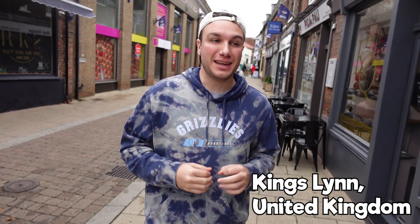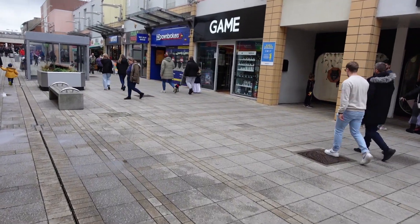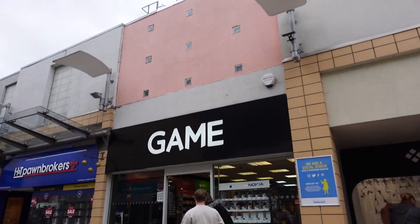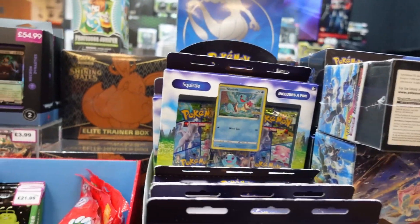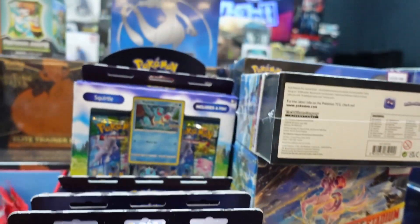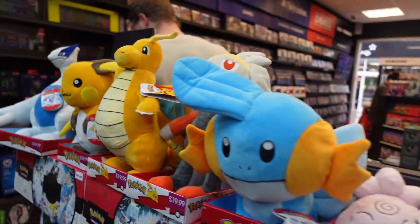We are finally back in England now and we're going to find some Pokemon cards to compare. It's hard because you can't just go to Walmart, but I ended up finding this store in Kingsland called Game. They actually sell a lot of Pokemon merchandise. I specifically bought the Shining Fates Trainer Box as well as a Bulbasaur and Charmander Pokemon Go box. They had a better selection than Walmart honestly, and I'm excited to go back.